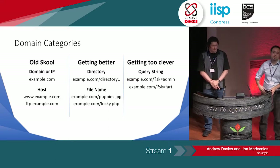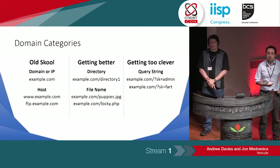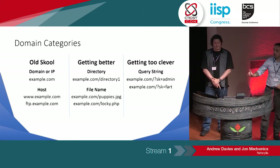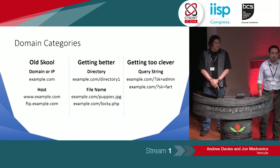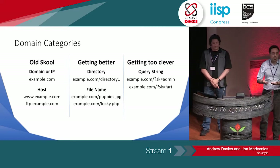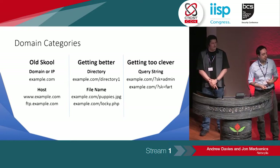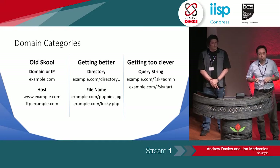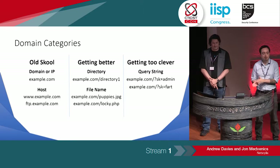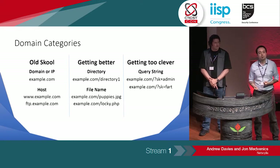So, domain categorization. We've gone through talking about email and being able to clone a website. Old school — there are third-party tools that categorize a domain by the top-level domain or potentially the host, and it will distinguish the difference between a web server and an FTP server. But because a lot of people like using domain categorization straight out of the box, a lot of these companies have put in a lot of time and investment to build it out and narrow it down to specific parts of the website. So the directory and file name will now be categorized differently.